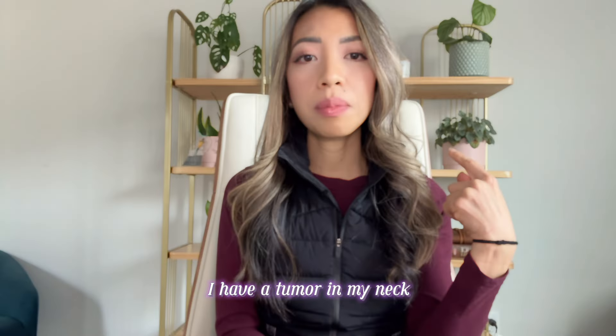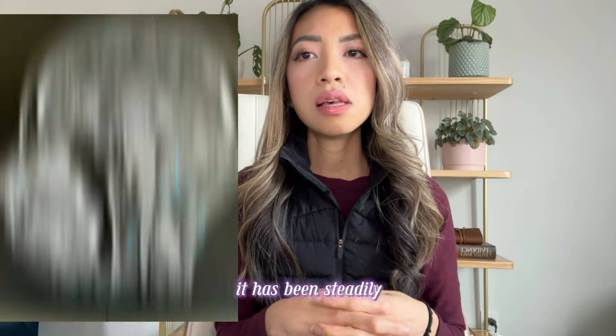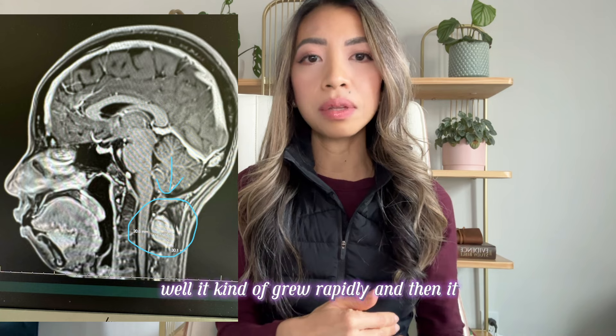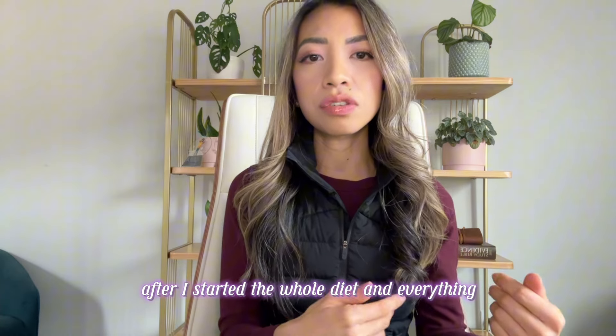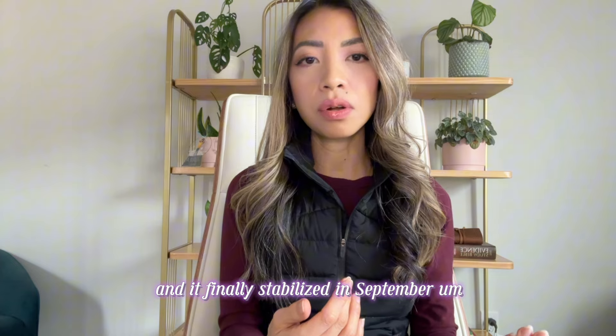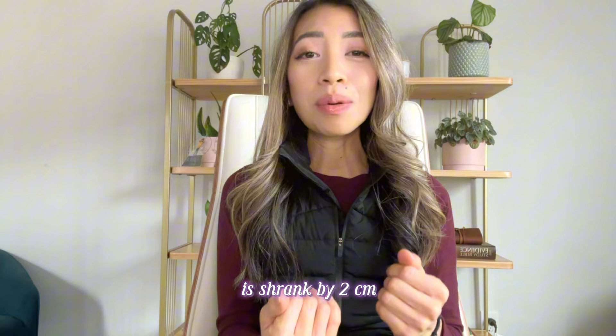I have a tumor in my neck in the C2 vertebra that was about three centimeters in size. It had been steadily getting bigger since March — it grew rapidly and then slowed down after I started the whole diet and everything, and it finally stabilized in September. But in this most recent scan, it shrank by two centimeters.